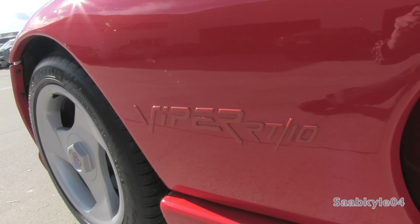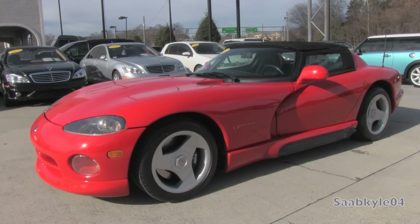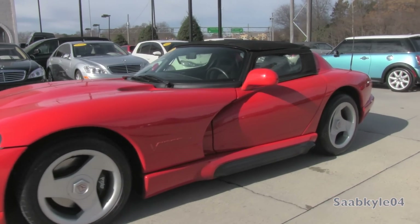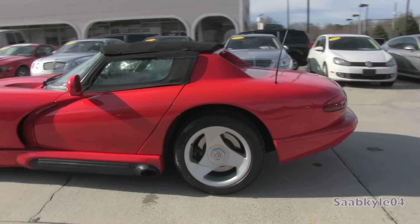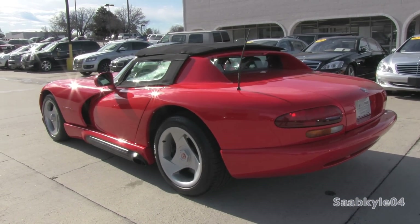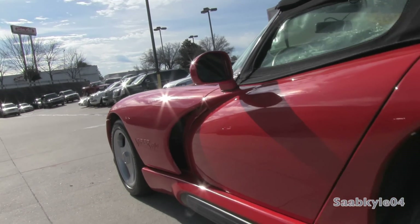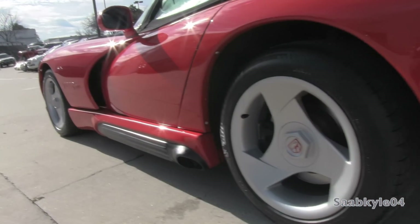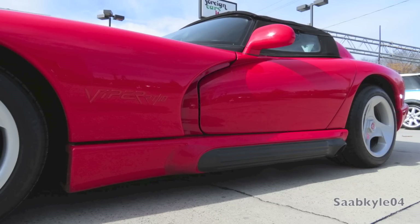The first-generation Viper was ready to hit the streets in January of 1992, just three short years after its concept debut. Compared to other high-end sports cars of the day, the Viper was a rather crude, unsophisticated vehicle overall. Keeping production costs and weight savings a priority, the Viper was very minimalistic in its design both inside and out. This was a car that threw caution to the wind, designed from the ground up around its engine with everything else taking a back seat.